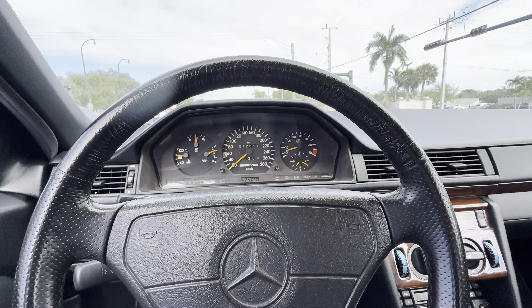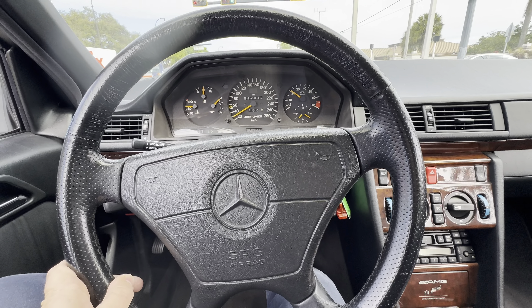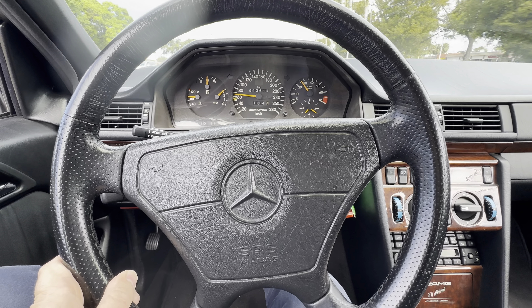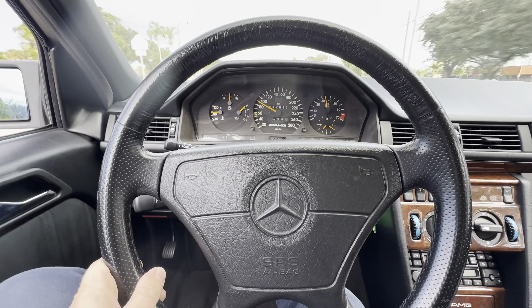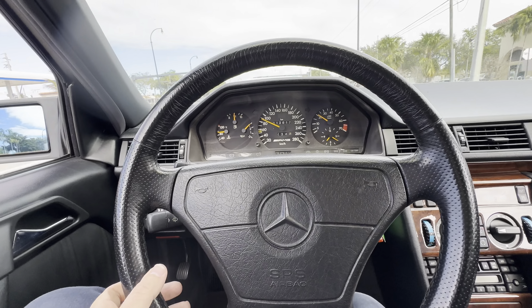Somebody wants to get on the green light to the left, but not me. And here we go — it accelerates really good through all the gears, no hesitation, no loss of power. 100 kilometers an hour in no time. Not bad for an inline six estate.